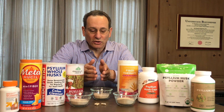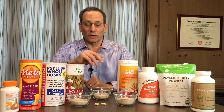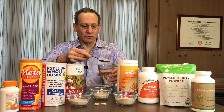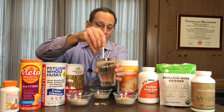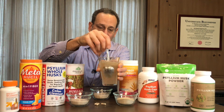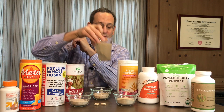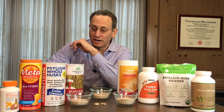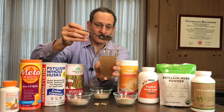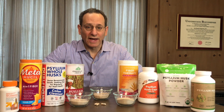When you mix psyllium into water or a liquid, which is how most people use it, it's important to drink it right away. We're going to put in about a tablespoon of psyllium husk into water and mix it around. You want to drink this pretty soon after you've mixed it. Here's how it looks — very liquid. In a few minutes, however, it begins to gel. Here's an example of what it looks like after about an hour — very gelatinous. You don't want to drink it this way. You want to drink it soon after you've made it.